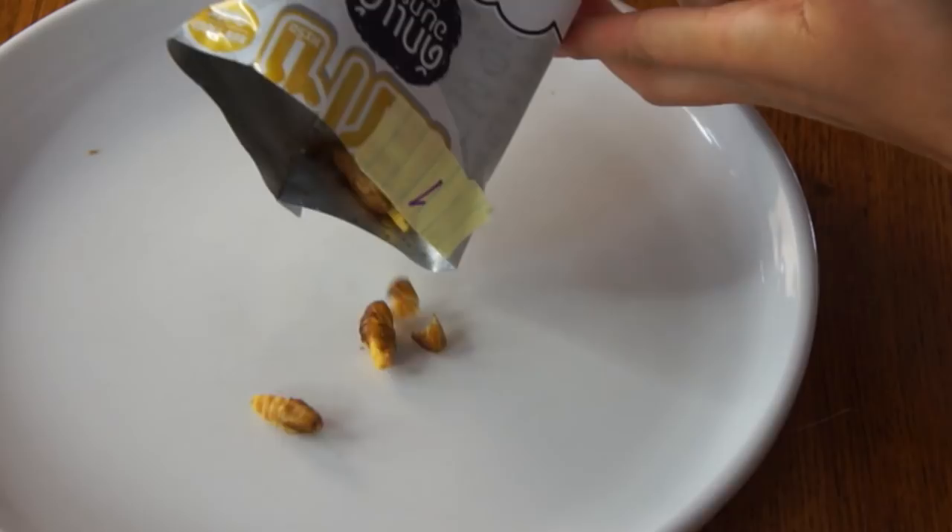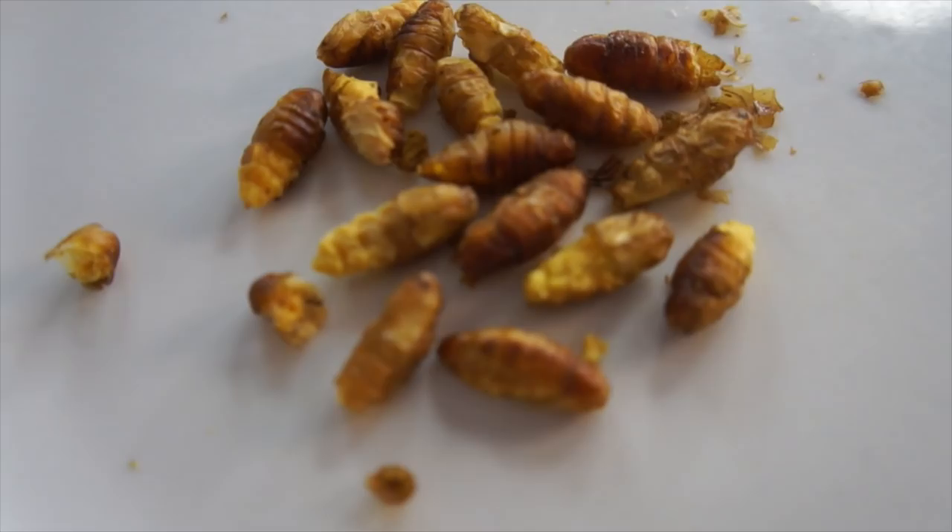Silkworm pupa are also eaten in Korea — you can buy them in a can. They smell really nutty. There they are, and they look like little snacks, except they're little critters.